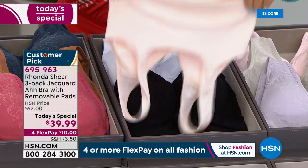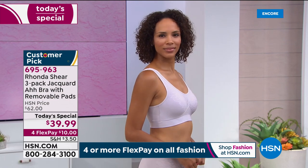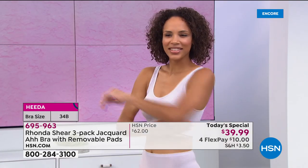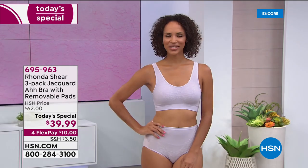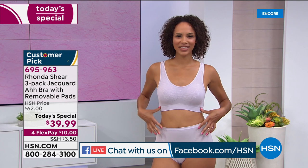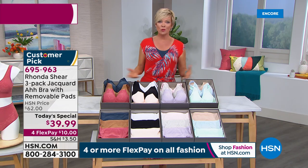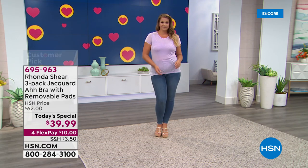Rhonda: "This is your bra you can live in daily — padded removable pads, full coverage, full support as opposed to just two little triangles. Foundation is an essential part of every woman's life. We don't leave the house without a bra and underwear." Host: "Rhonda, for anyone not familiar with you — your background is what brought you into lingerie design. You spent years in the limelight, right?" Rhonda: "I was a stand-up comic for 26 years in Los Angeles, had my own show for nine years, stuffed into crazy corsets and miserable bras. I knew there had to be a better way."